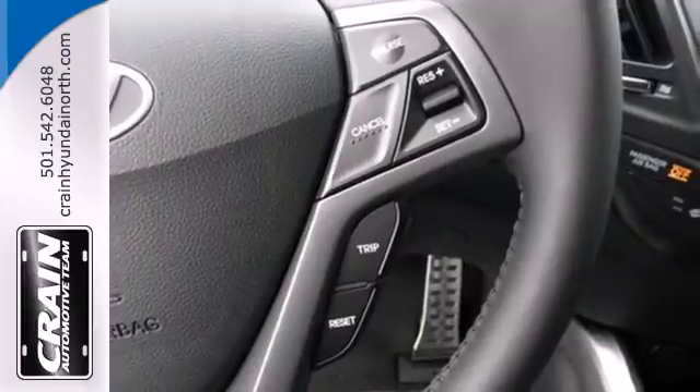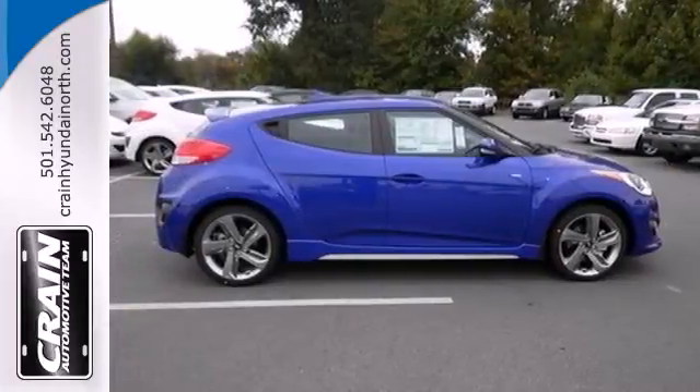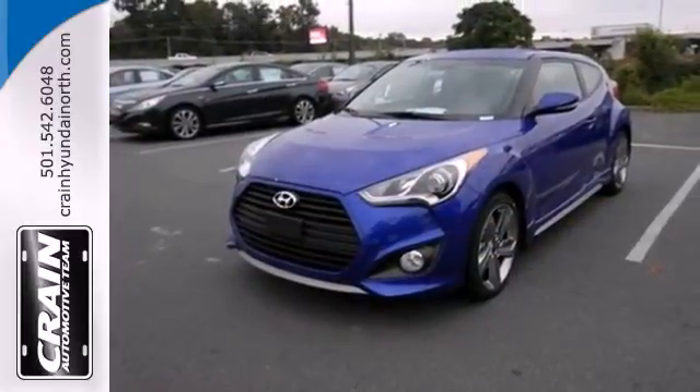Plus, check out those alloy wheels, its rear spoiler, and steering wheel audio controls. It's daring in a way no sporty ride has been in ages. You need to experience this Veloster for yourself.